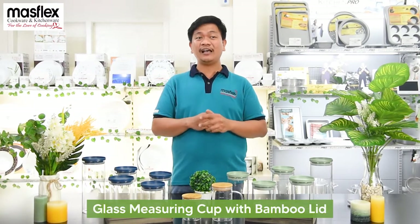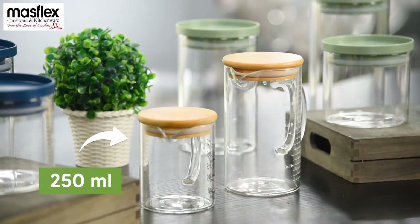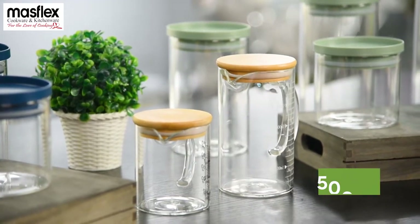We have here also the glass measuring cup with the bamboo lid. We have two sizes of this — we have 250ml and of course we have 500ml.